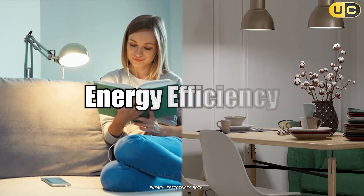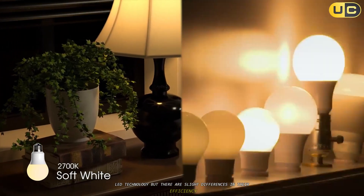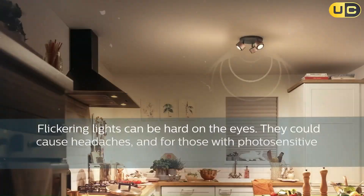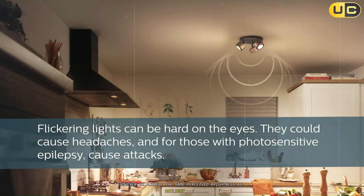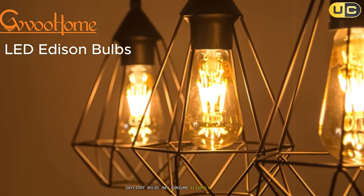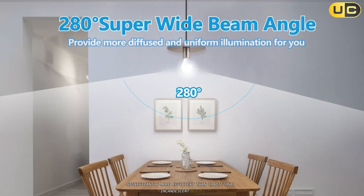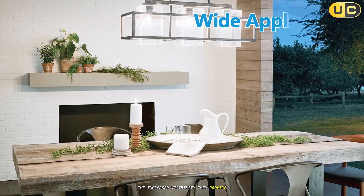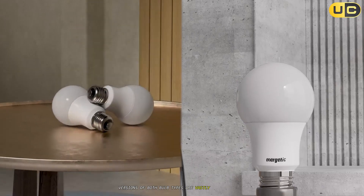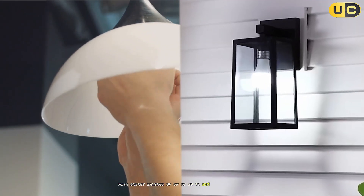Energy efficiency. Both soft white and daylight bulbs are available in energy-efficient LED technology, but there are slight differences in their efficiency. Soft white bulbs generally consume less energy than daylight bulbs of comparable brightness; however, to achieve the same perceived brightness as daylight bulbs, they may require higher wattage. Daylight bulbs may consume slightly more energy due to their higher brightness levels, but they remain significantly more efficient than traditional incandescent bulbs. The increased visibility they provide might allow for fewer fixtures in task-oriented spaces. Modern LED versions of both bulb types are vastly more efficient than their incandescent predecessors, with energy savings of up to 80–90 percent, regardless of color temperature.